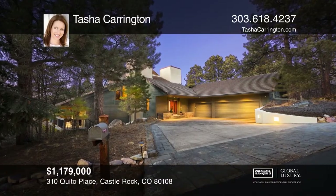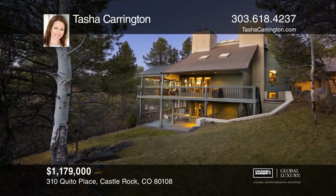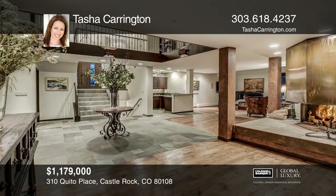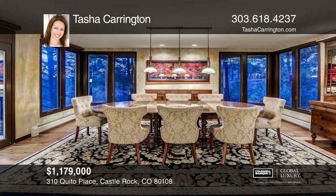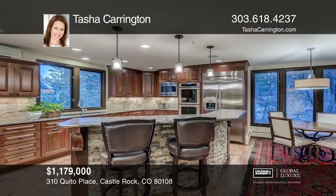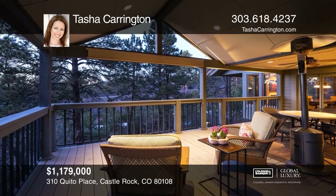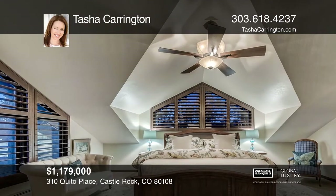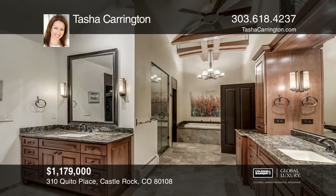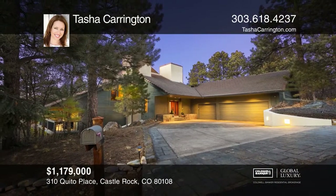Stunning contemporary home nestled in the trees on a one-acre lot with mountain views in the Village at Castle Pines. Meticulously maintained with custom finishes including a two-story atrium, beautiful slate Amish hickory floors, leathered granite, acid-washed copper fireplace, all copper plumbing and heating system, and views from every room. Living in the village includes 24-hour security, pools, tennis courts, fitness center, yoga studio, sand volleyball court, parks and hiking trails. Learn how to make this home yours with a call to Tasha Carrington.